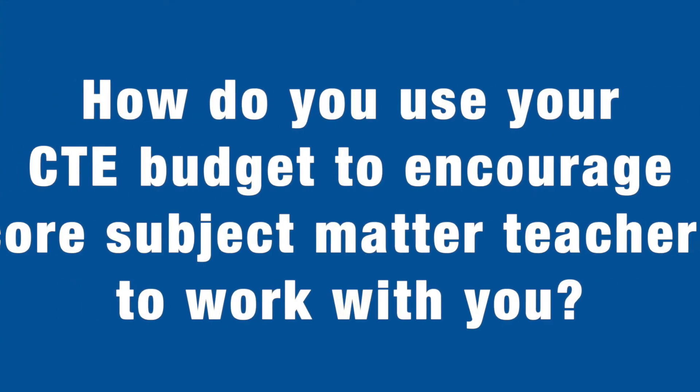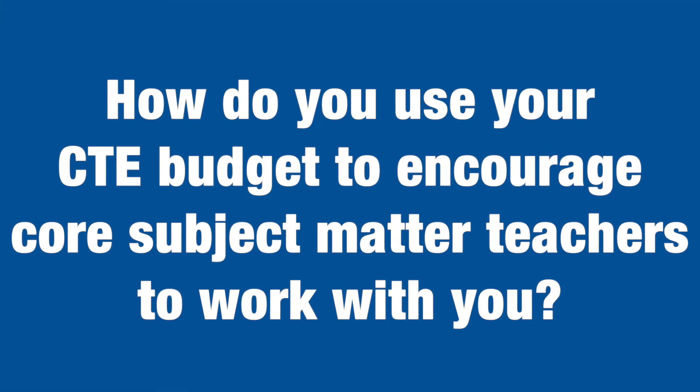Show them the money. Math teachers are used to working with a budget that is pretty much nothing. If you can partner with them and they say, I would do almost anything for a classroom set of calculators because we've been using the same ones for 20 years — and you can say, I can do that out of my CTE budget — that is huge. You instantly have made multiple allies, and it helps you and it helps them.